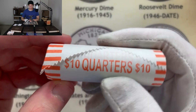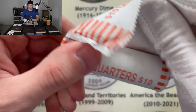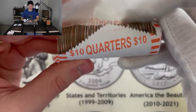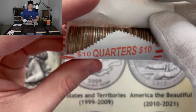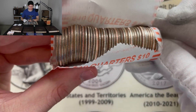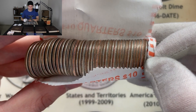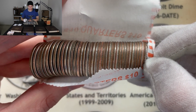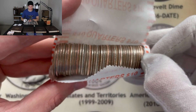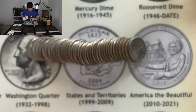We're moving on to roll number six out of ten. Let's go ahead and open it up and see what we get — see if the second half is any kinder to us as far as silver, Canadians, or any foreign or interesting coins. Right off the bat this looks pretty clad to me. I'm seeing a lot of older-looking ones on the right hand side with a lot of worn-off edges.